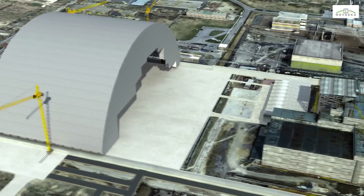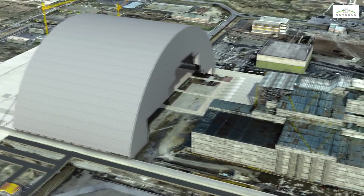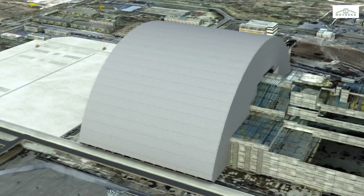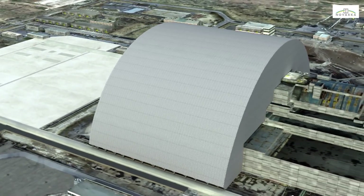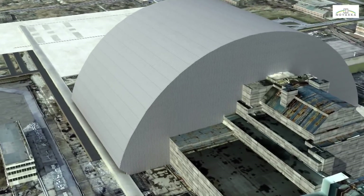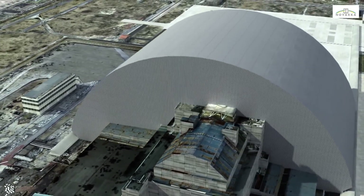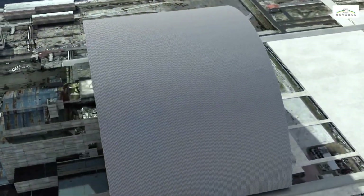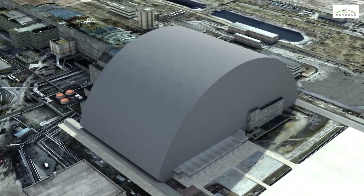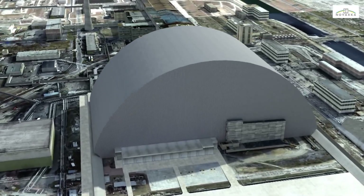After the finishing work and preliminary tests have been completed, actuators will slide the arch 300 meters to its final position. The arch is an oversized structure, 105 meters high and 150 meters long, spanning a distance of 257 meters. Once it has been positioned above the object shelter, the arch and its side walls will be connected to existing structures. The damaged reactor will then be completely isolated from the environment. Designed and built by Novarka, the arch will be used in a later phase to dismantle the shelter under the safest and most flexible conditions possible, keeping human intervention to the strict minimum.